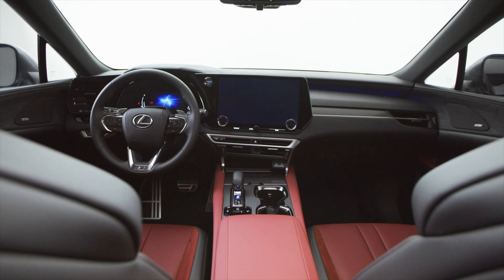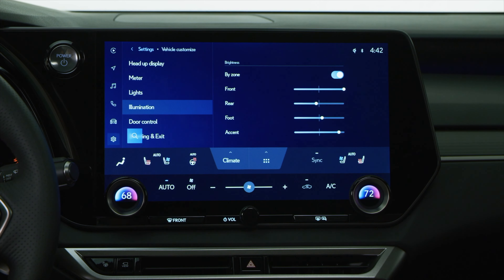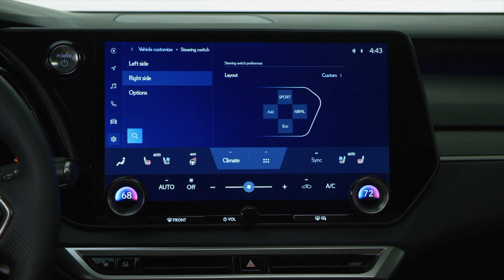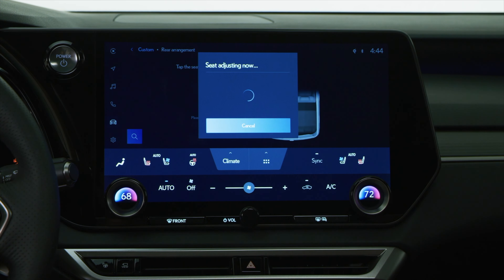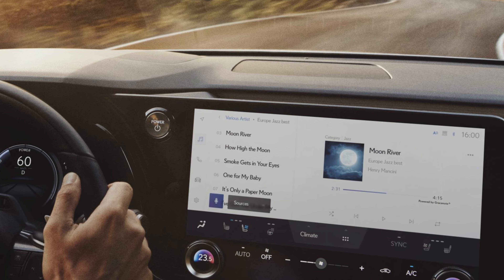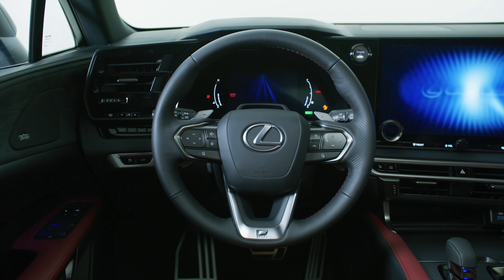Moving inside, the RX gets a fresh new look too. The best change in this car is the new Lexus infotainment system. They finally did away with the awful touchpad design and the cluttered user interface and introduced a system that is much more streamlined, easier to use, and most importantly, less distracting. This infotainment system will be displayed on an available 14-inch touchscreen. The instrument cluster also gets a nice digital refresh.